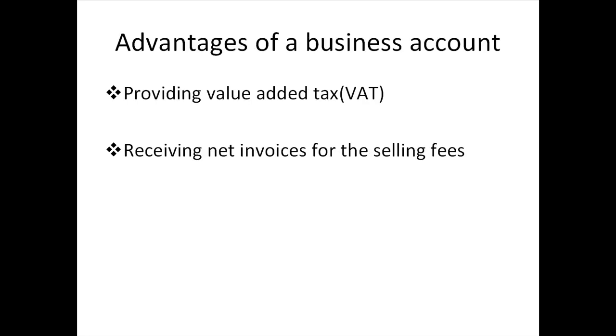Compared to a personal account, a business account has several advantages. If you have an established company, you can register using your company name, which will be displayed in all communications with your buyers, such as invoices and emails. If you're based in a country under the European Union, you can provide the value-added tax (VAT) percentage to buyers when you list your item. Additionally, you can receive net invoices for selling fees from eBay by providing your VAT identification number. There may also be tax advantages — check with your accountant or legal advisor.